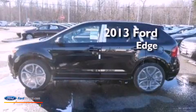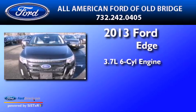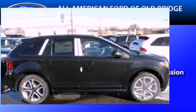This is a brand new 2013 Ford Edge. It has a 3.7-liter six-cylinder engine, an automatic transmission, and all-wheel drive.